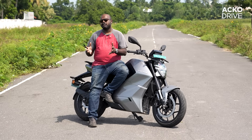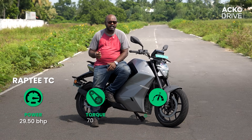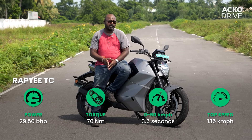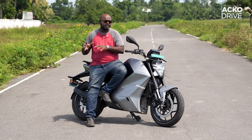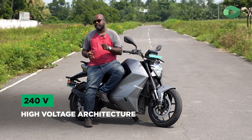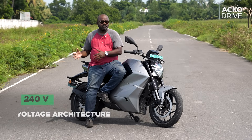Before talking about performance, let's get the numbers out of the way. Power output is 29.5 bhp, torque is 70 Nm, 0-60 kph in 3.5 seconds, and a top speed of 135 kph. The numbers are impressive, but the most impressive bit about this electric motorcycle is the voltage. It uses a high voltage architecture of 240 volts, which is almost four times compared to other electric two-wheelers in the market.